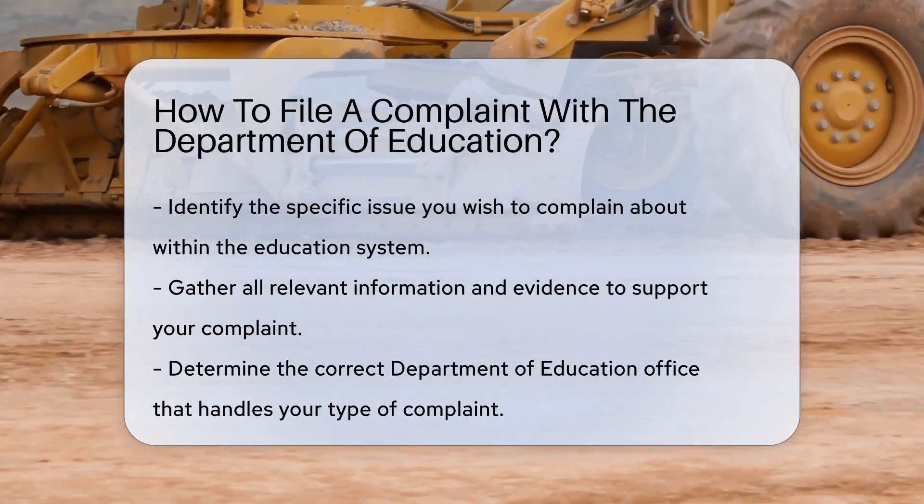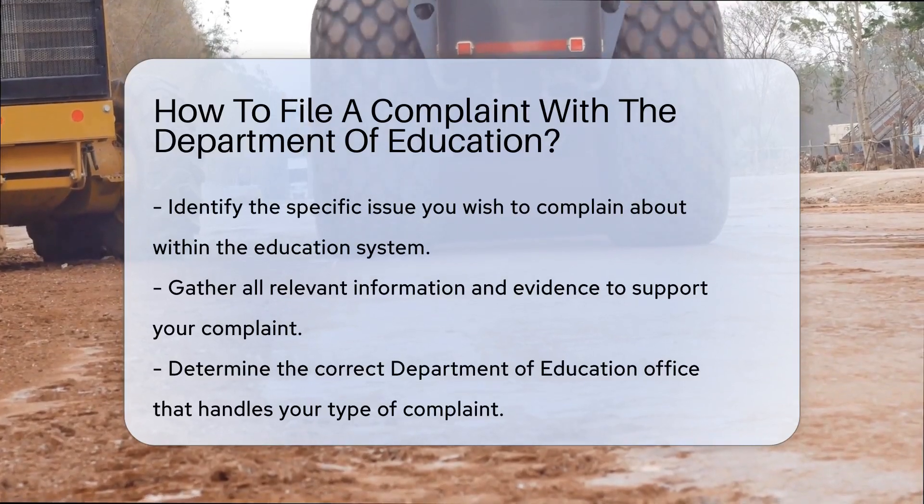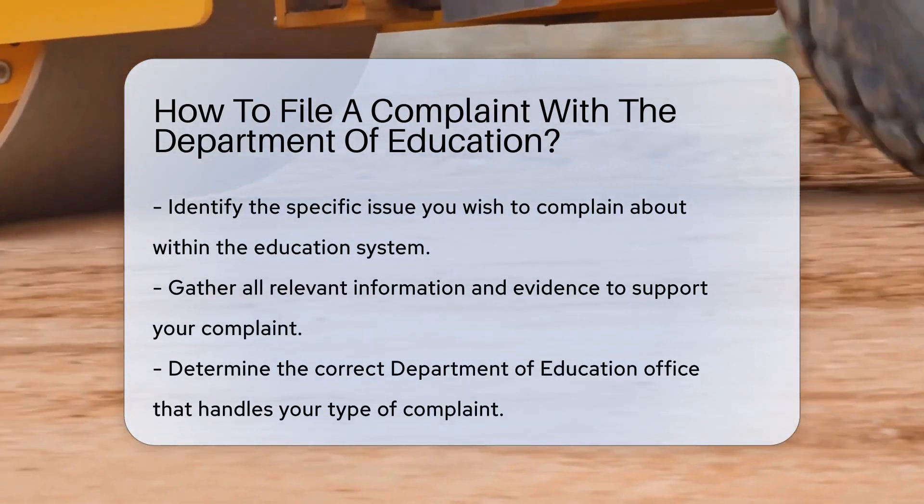It's your right to speak up. First things first, identify what your complaint is about. Is it a school, a program, or maybe a loan service? Pinpointing the issue helps direct your complaint.